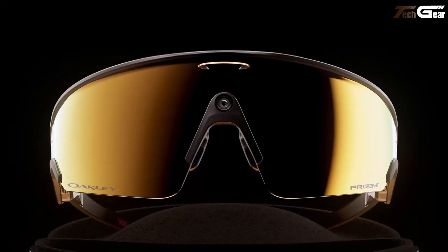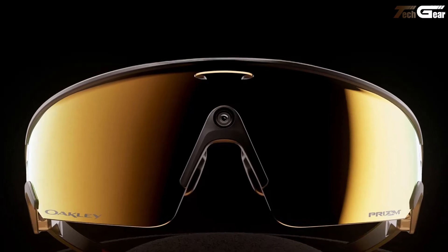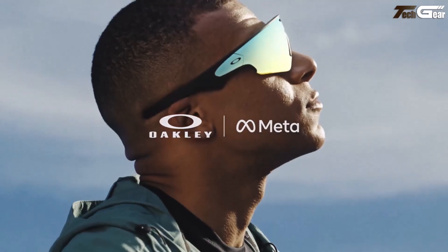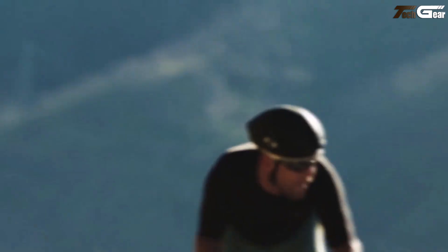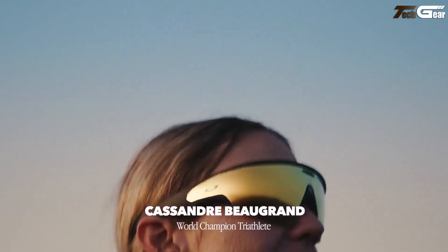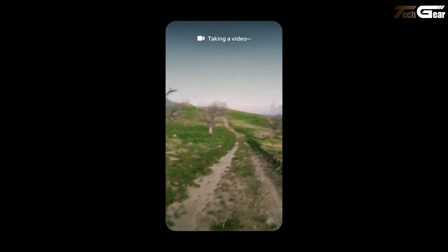One of its most striking design changes is the centralized action camera — 12 megapixels, 122-degree wide angle — placed above the nose bridge. This moves away from corner-mounted cameras common in earlier models, improving field of view and avoiding obstruction when wearing helmets. The camera supports a variety of video modes: 3K at 30fps, 1080p at 60fps, plus slow motion and hyperlapse with stabilization.